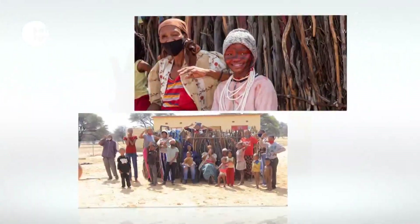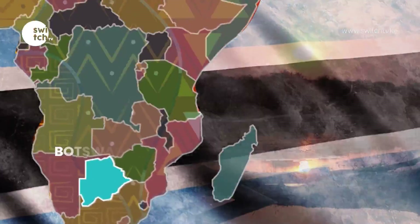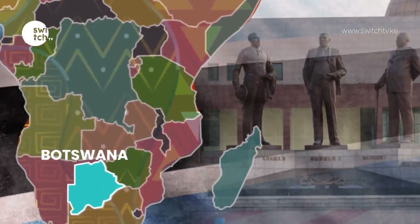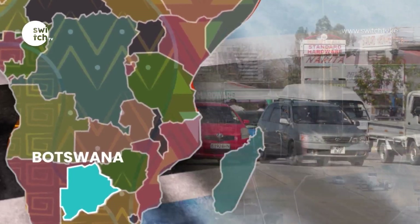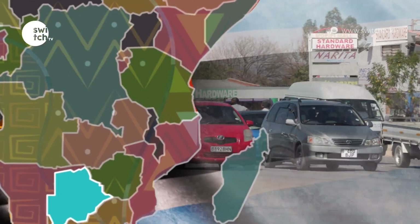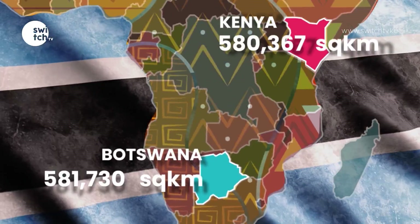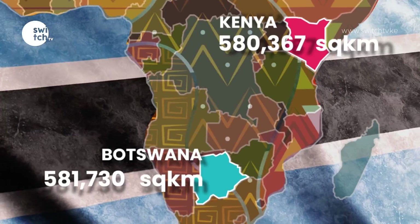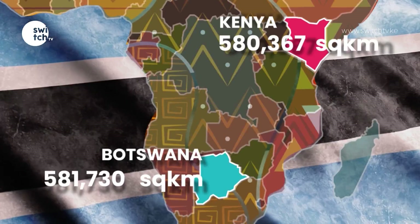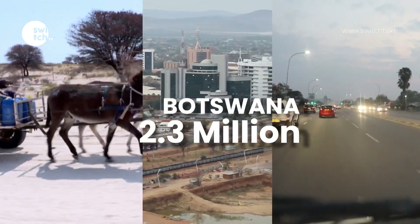Before we get ahead of ourselves, let us learn a few things about our destination. The Republic of Botswana is a landlocked country in Southern Africa, bordered by South Africa to the south and southeast, Namibia to the west and north, and Zimbabwe to the northeast. It is connected to Zambia via the famous Kazungula Bridge. Botswana covers 581,730 square kilometres — slightly bigger than Kenya at 580,367 square kilometres. Botswana's current population is estimated at 2.3 million by the UN.